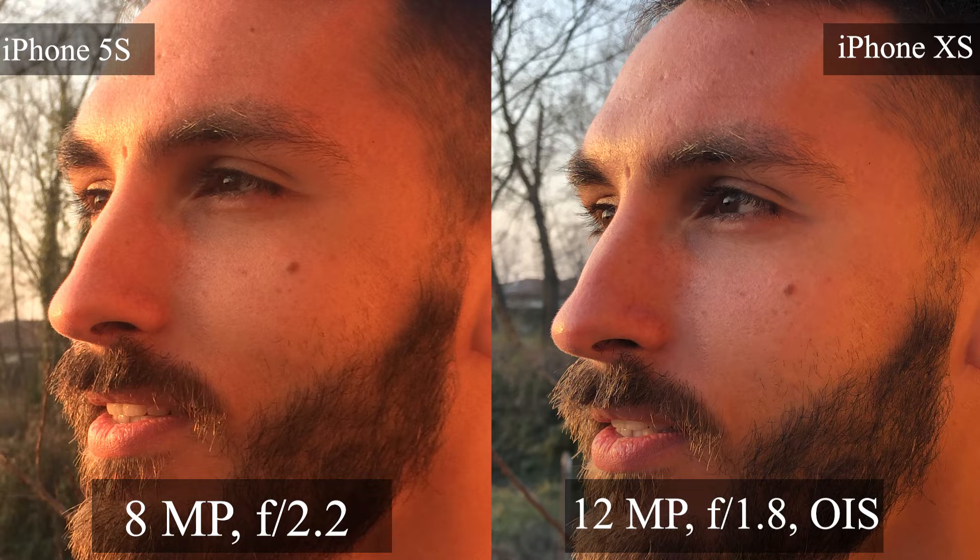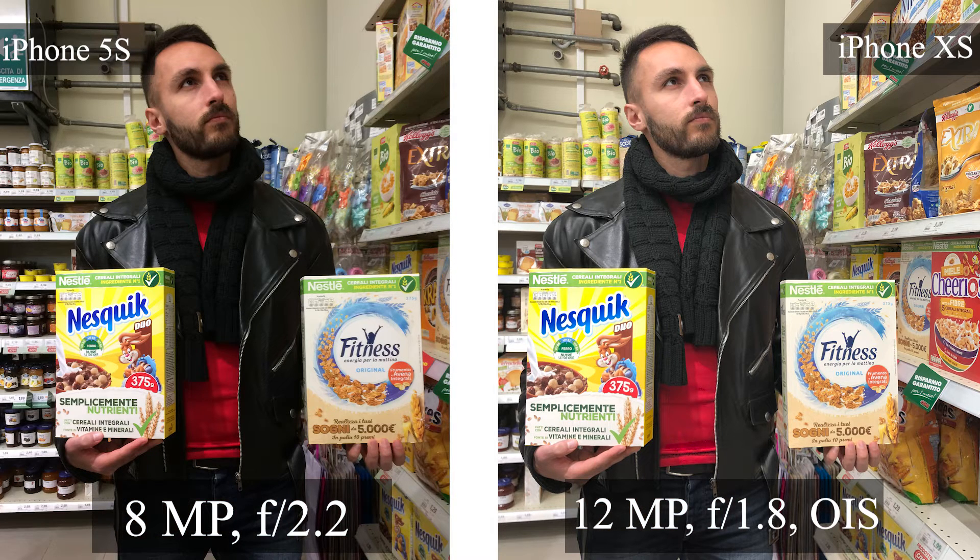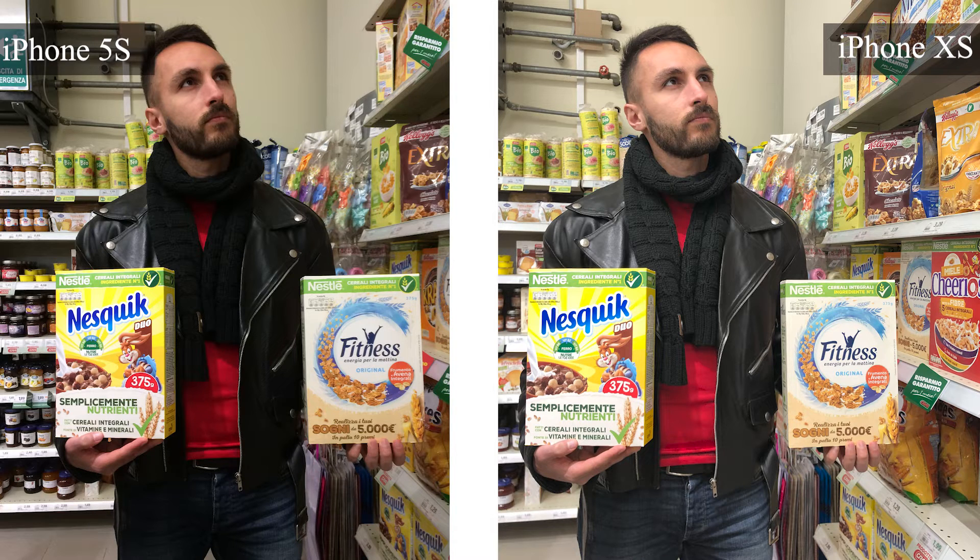The iPhone 5s doesn't shoot portrait mode, but we tried to fake it by taking a close-up picture. The iPhone XS maintained natural skin colors, while the iPhone 5s is very warm and sunlight interference made it more yellowish. The image on the XS is also sharper. Another image taken inside a store: the 5s looks dark and black, while the XS pulls out the blacks — it's brighter, with more detail visible on the jacket and scarf. The face is also clearly sharper on the iPhone XS.